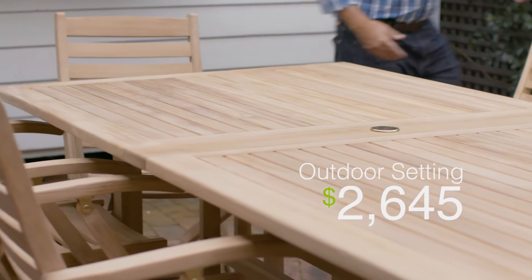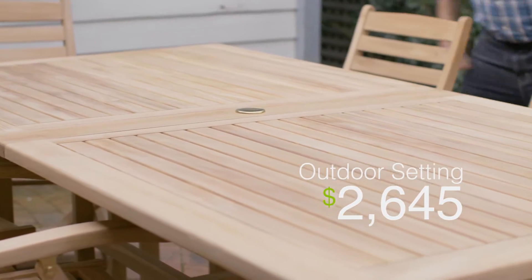Next I'm bringing in this fabulous outdoor dining setting which is made of high quality teak. It seats up to 10 and it's transformed this area into a usable entertaining space.